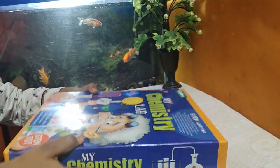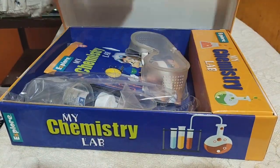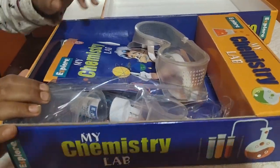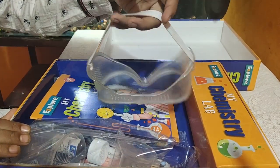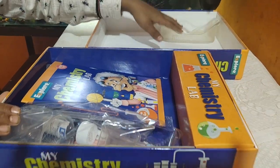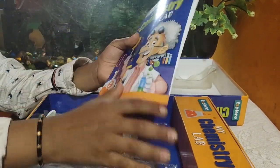Now I will open the box. Wow, so many things! First are the safety goggles — they're really nice. I'll keep this to the side. Next is the illustrated instruction manual. You can read this and do experiments with it.